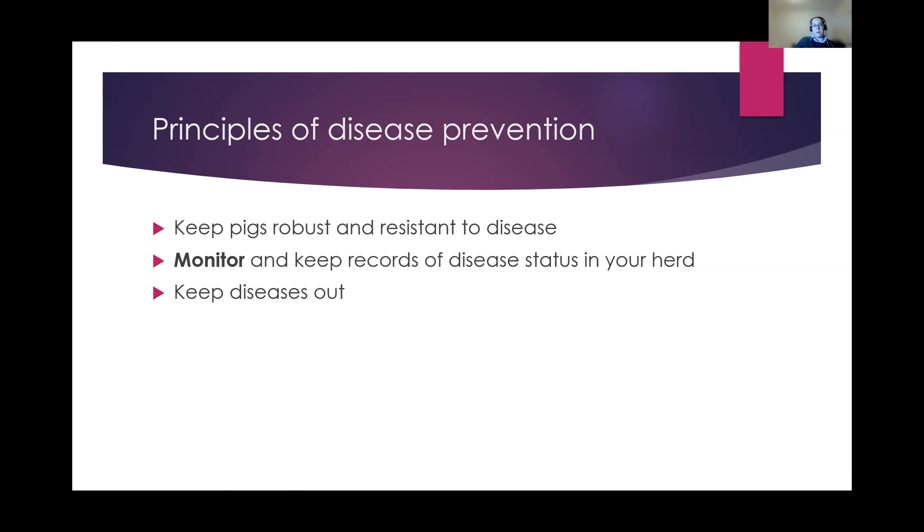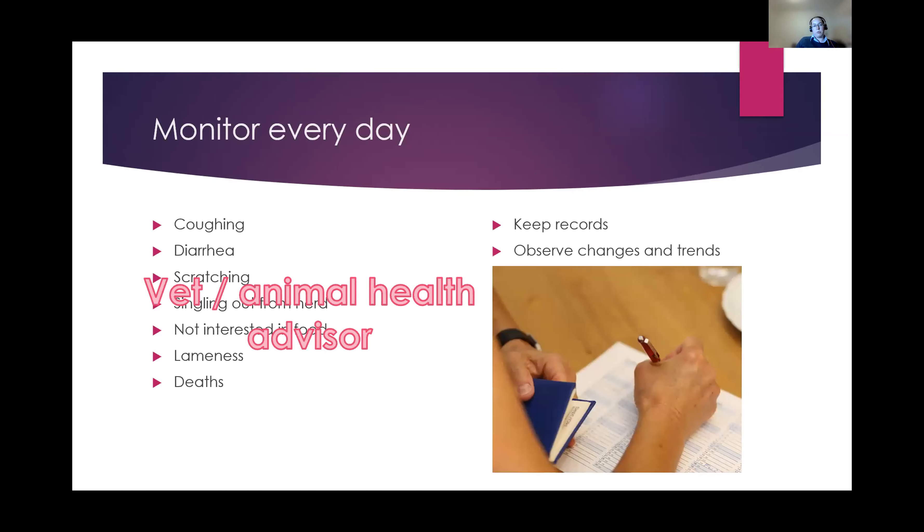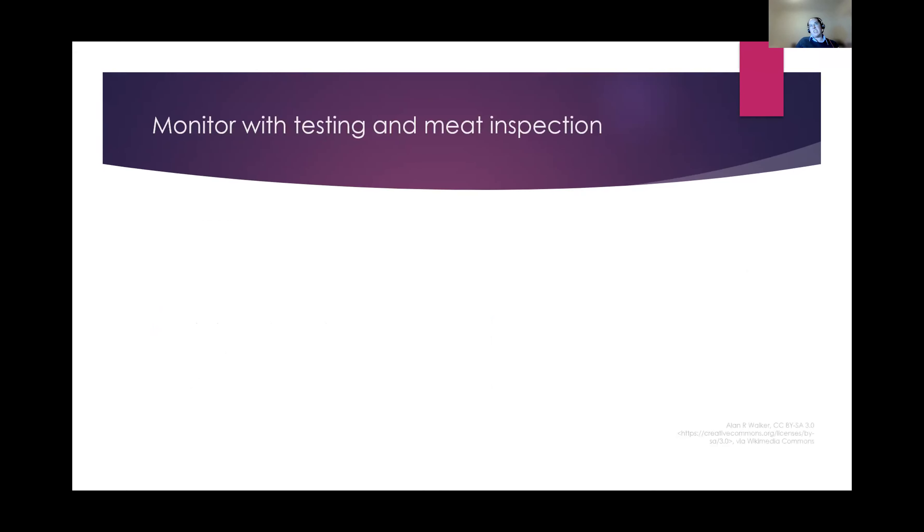Learn to observe: are your pigs healthy or not? What does a healthy pig look like, and what does a sick pig look like? Signs that might indicate a health issue include coughing, diarrhoea, scratching, singling out from the herd — an animal not being with the group is unusual — not interested in eating, lameness, or animals dying. If any of these things happen, talk to your vet or an animal health advisor, say you've noticed this thing, and investigate. Also keep good records of what's been going on so you can observe for changes and trends and have an idea of your herd's health status.